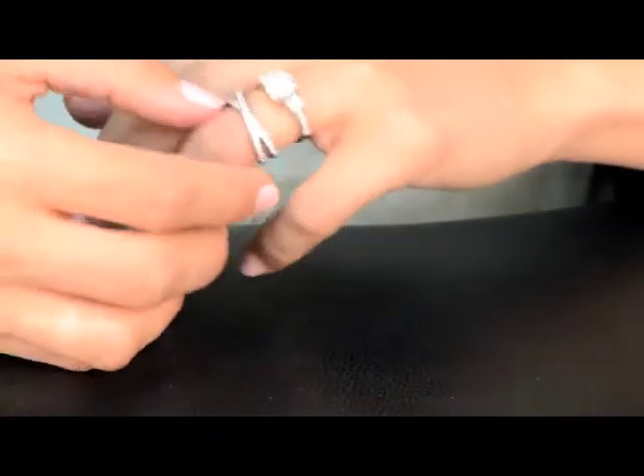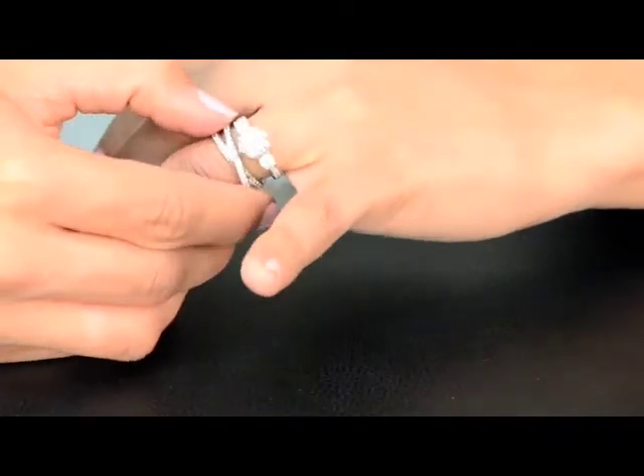Hi, I'm Jennifer Franco with imitations.com and a lot of our customers want to know which wedding bands pair best with some of our most popular engagement ring styles. I'm wearing Rinaldi's three stone prong set ring. I've created a very unique and elegant style by pairing it with Catherine's double row crossed anniversary ring.